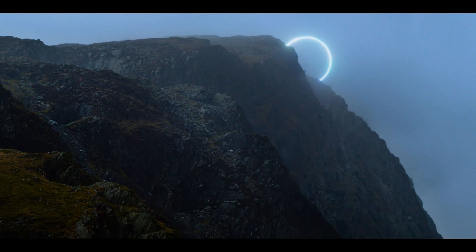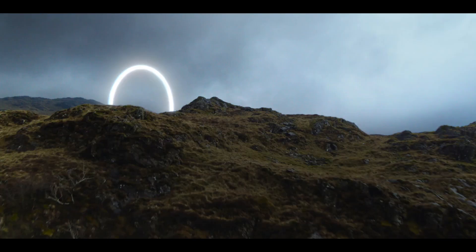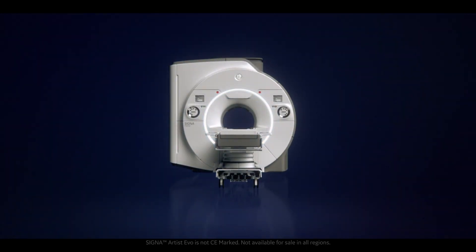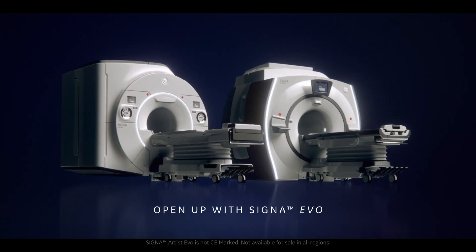Signa Evo — it's opening up the bore and it's opening up potential. Open up with Signa Premier Evo and Signa Artist Evo.